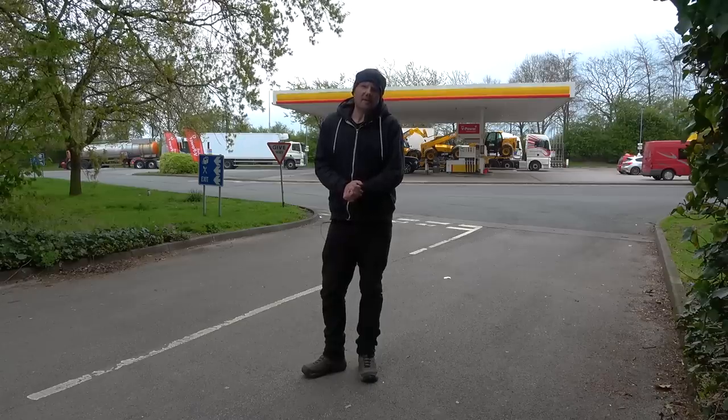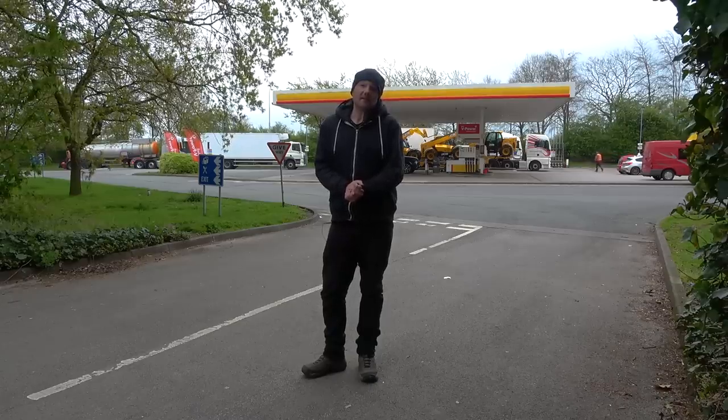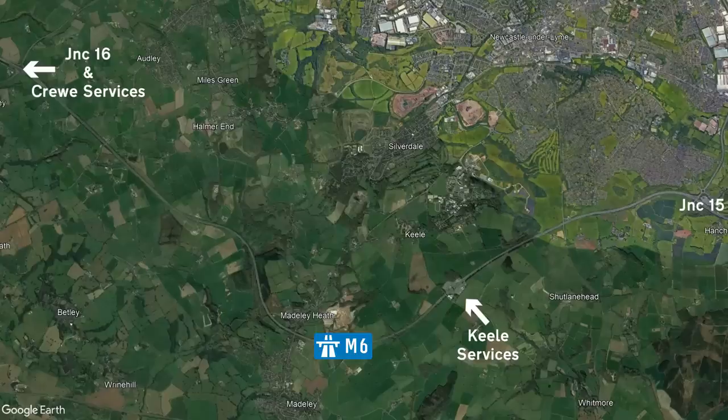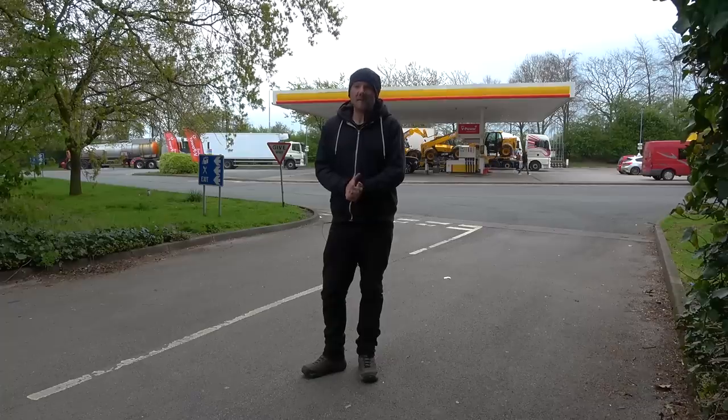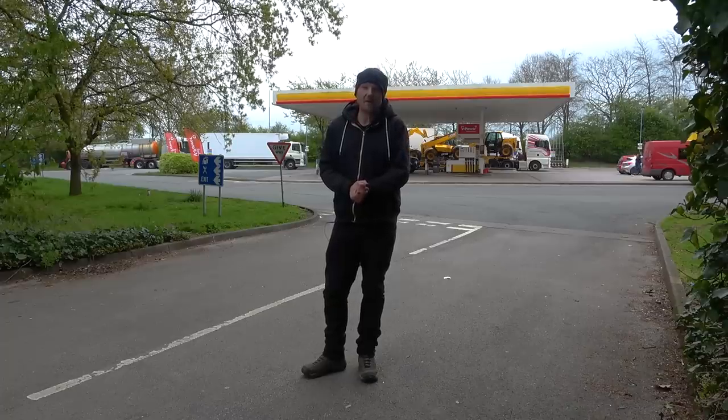Between junctions 15 and 16 is Keele Services. You might find a more cost-effective option by driving up to junction 16, where you'll find the Crew Services. It's not an official service station, but it sits right on the junction, so the access is just as easy as any other. There we are — useful consumer advice.